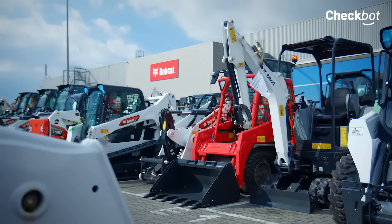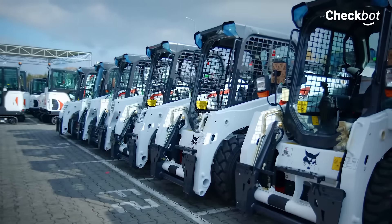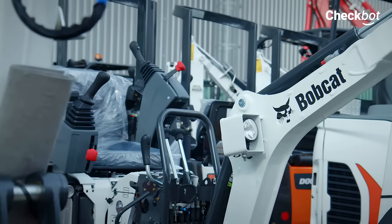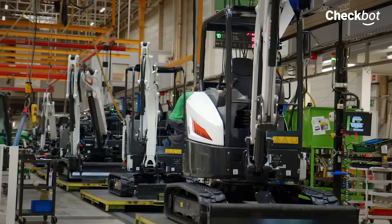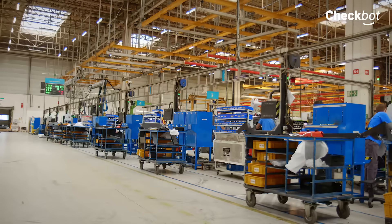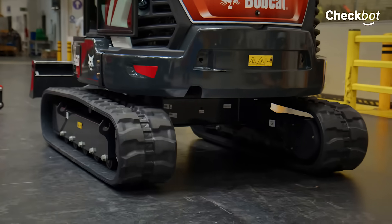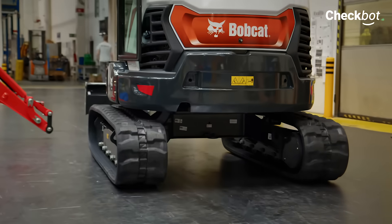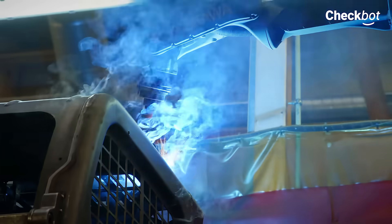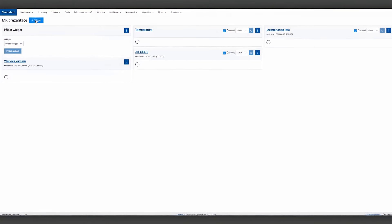Production automation is integrally linked to a modern production company that emphasizes production efficiency and the maximum use of the robotic line. The monitoring of key indicators plays an essential role here, providing a detailed overview of the work and status of the robots and other equipment involved. The Doosan Bobcat EMEA factory in Dobzhysh, which manufactures agricultural and construction machinery, monitors the real-time status of robots in the production line via CheckBot.